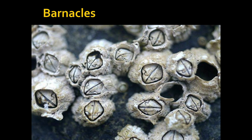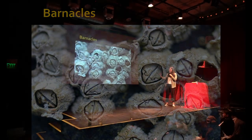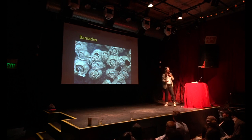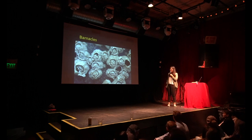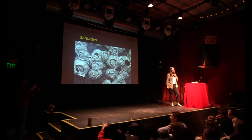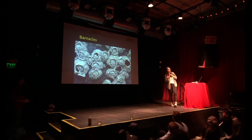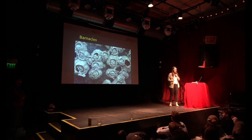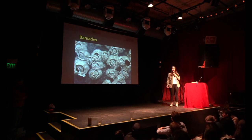The next one is the barnacle — you wouldn't really think of them, right? You see them at the beach, on rocks, on boats. But these bad boys are housing the world's largest penis in relation to their own body size. Their bodies are basically at max about half an inch, and their penis can be about eight times their own body length — not one tenth like the blue whale, not one half like the elephant. Eight times their own body length. They're basically just a penis with a body attached to it. I'm 5'3", and if I were to be a barnacle, my penis would be 42 feet long.